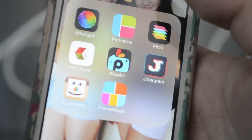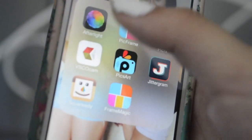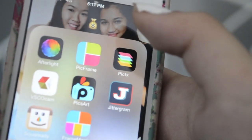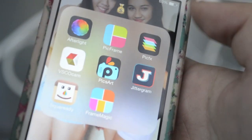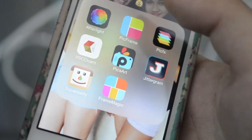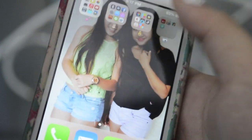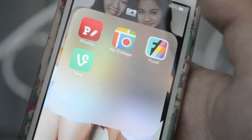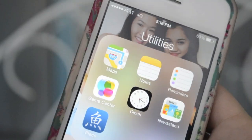Here are my photo apps that I use a lot. Afterlight is my favorite app — I use it pretty much every single time I have a picture. And then PickFrame for collages, PickFix, ViscoCam which is also one of my favorite filtering apps, Pixar, Jittergram, SquareReady, FrameMagic — we'll go into those later. And then I have Fonto, PickLodge, Fuso, and Vine. And here are the boring utilities that no one really cares about and can't be deleted.